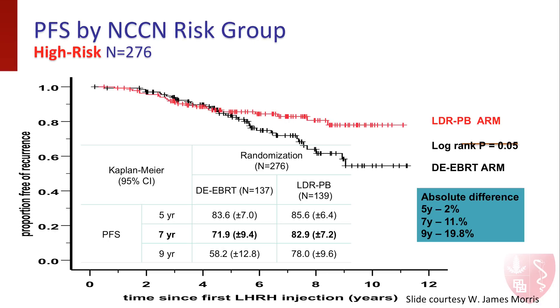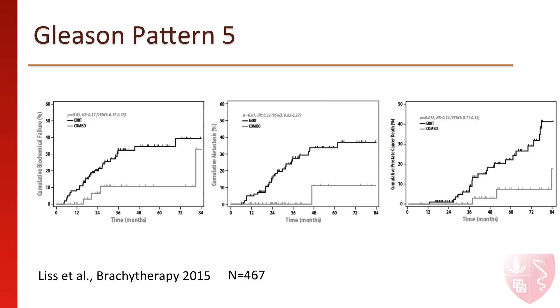It's also important to note that this is true even of high-risk patients, as shown here, and patients with high-grade disease with Gleason scores 9 or 10, as shown in this experience from the University of Michigan. In this review, adding internal brachytherapy not only reduced the recurrence of PSA, but reduced spreading of prostate cancer and death from prostate cancer.